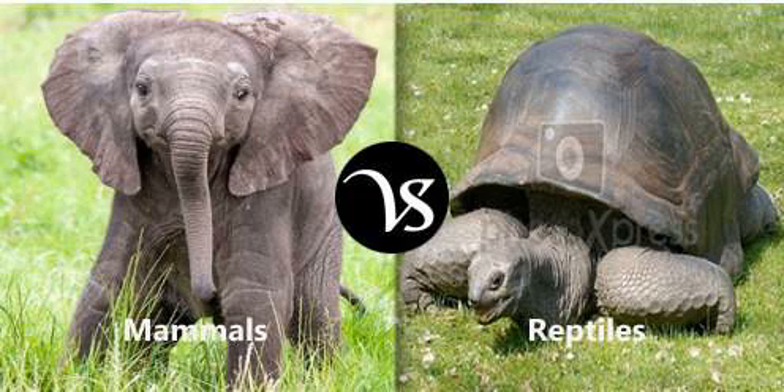This animal has got a big body. It's got a long tail, a long nose and big ears.